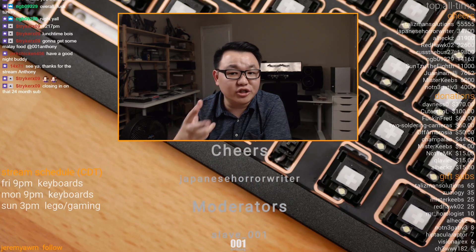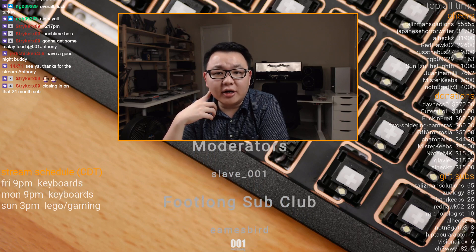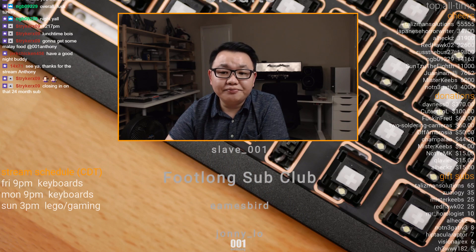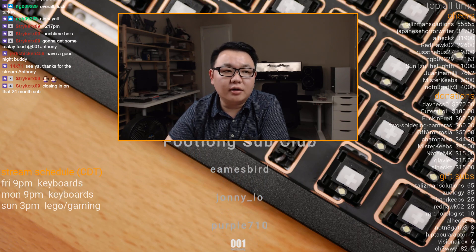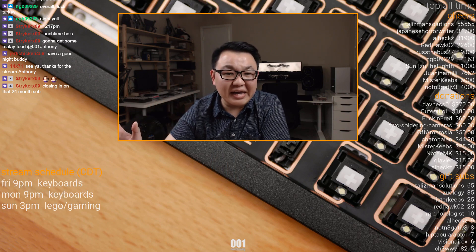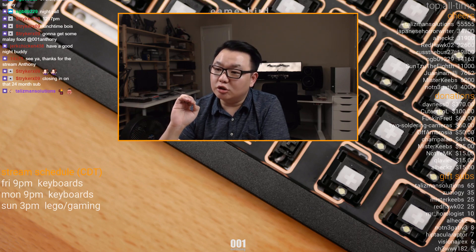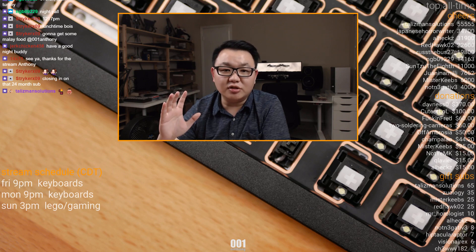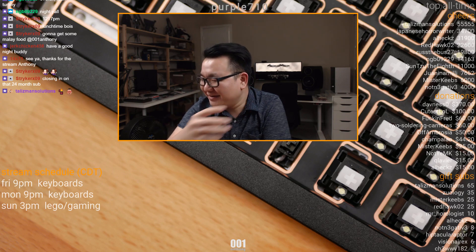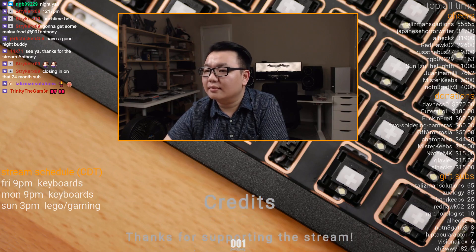We're doing the raid now. Thank you to Striker 4071, Jerk Chicken 456, NGB 09229, Salted Nut Caramel, and Tuna Gamer. I will see you all Friday. For those of you who won't be here Friday, have a good Thanksgiving, be safe, and don't get into too many arguments with your relatives. Take care everybody, bye!